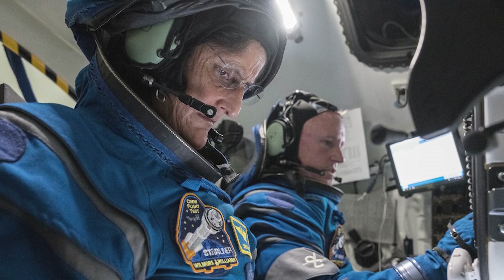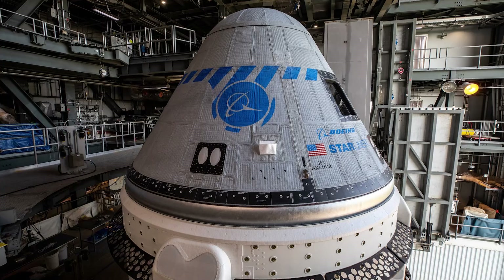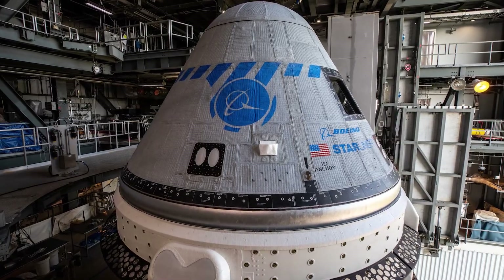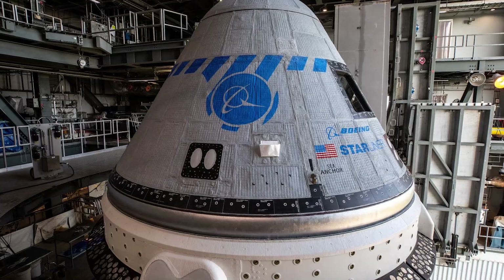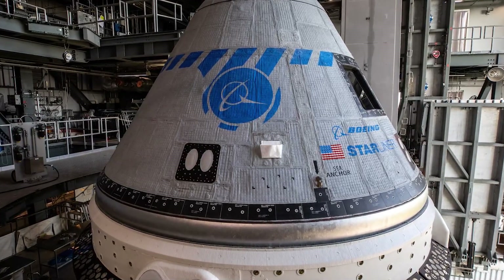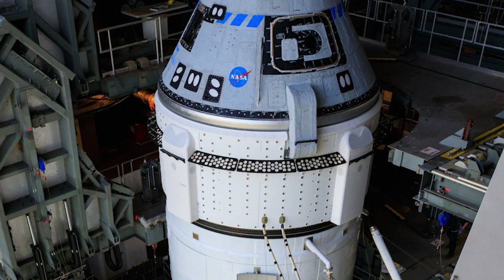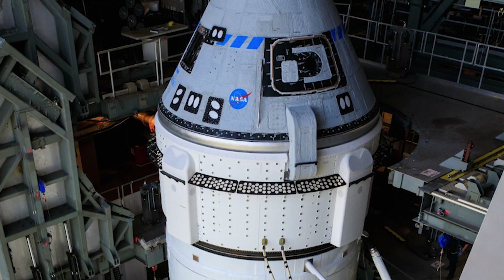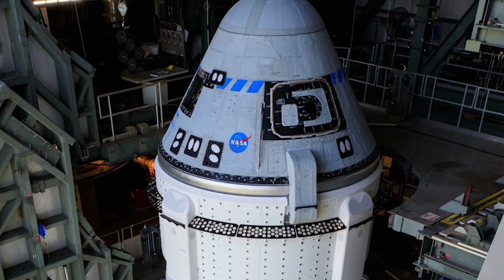Which Starliner spacecraft are they using for this mission? Believe it or not, they'll be using the same spacecraft that flew during the OFT-1 mission, not OFT-2. This spacecraft has undergone some serious upgrades and modifications to ensure it's safe and ready for its human passengers.